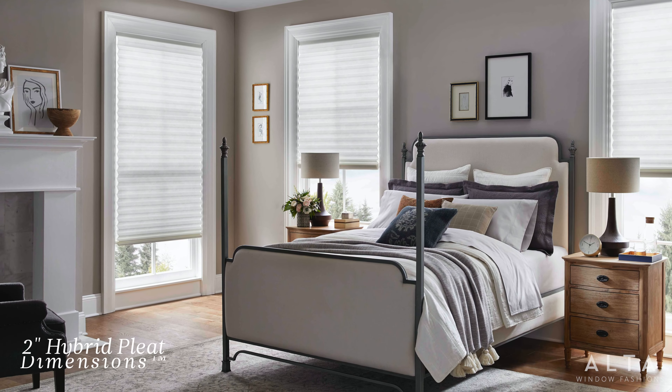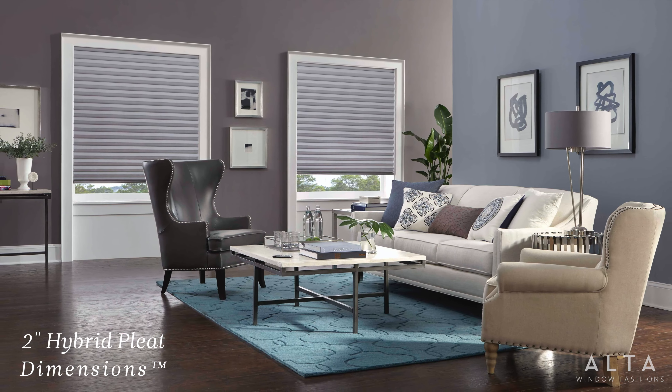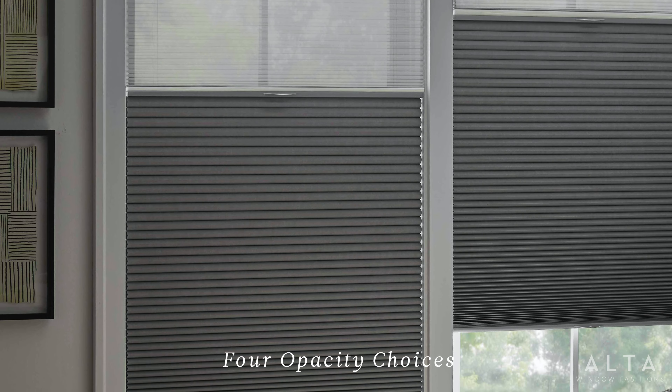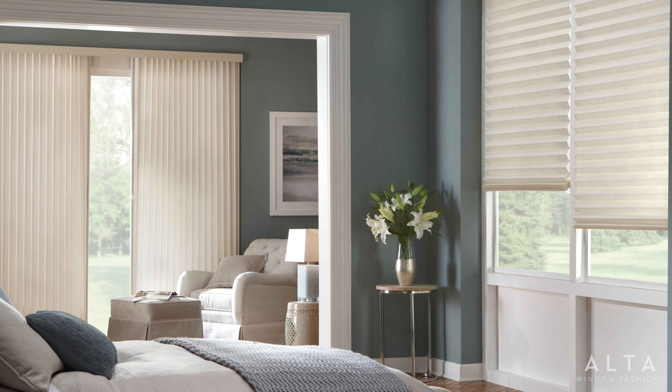Distinctive styles like the 2-inch hybrid pleat and our cascading dimensions break from tradition and bring added drama to the window, especially on large windows that require seamless style. Add in our four opacities ranging from sheer to blackout, plus our wide variety of options, and you'll find our honeycomb shade choices far outnumber most every program in the industry.